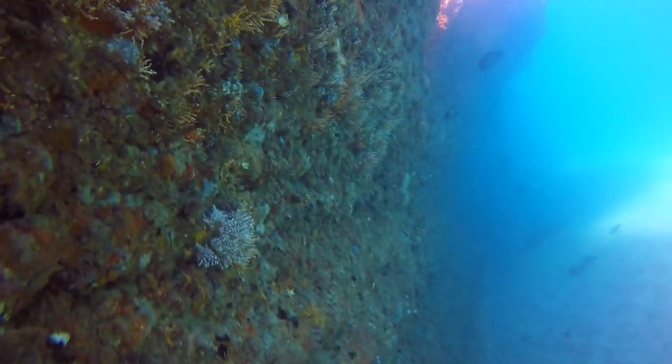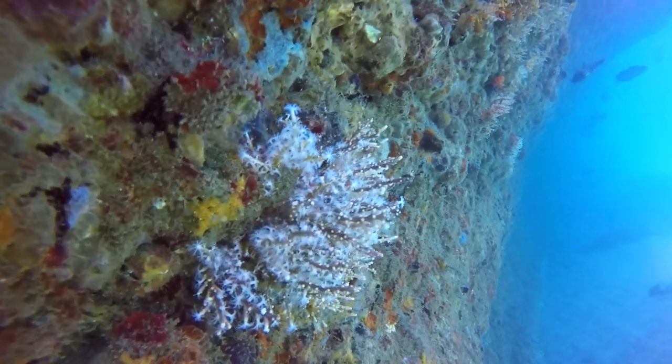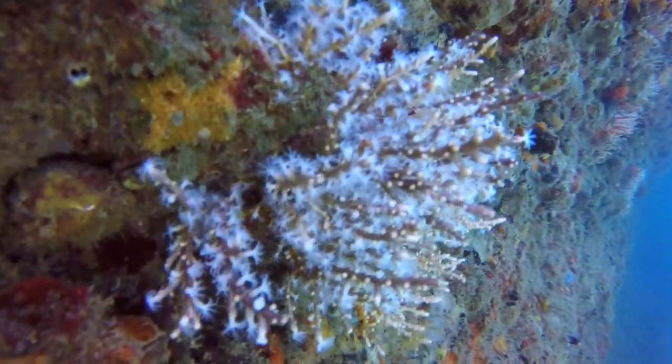Although I do not recognize this coral, it appears to be some kind of gorgonian, and there are quite a few branching off the side of this rock.